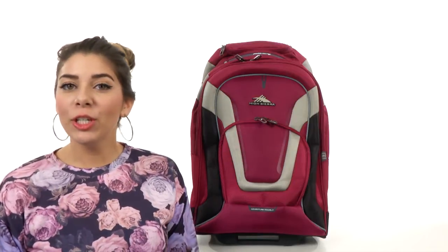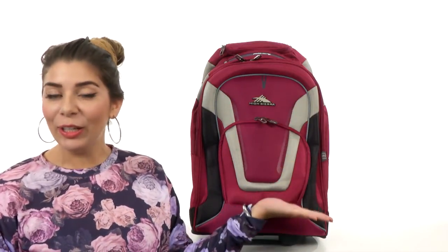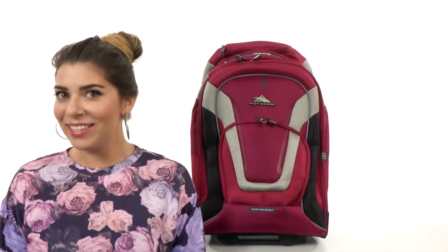What's up guys, my name is Hannah and I'm going to show you the AT7 wheeled computer backpack from High Sierra.